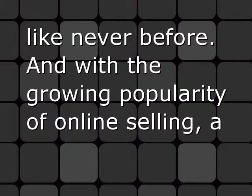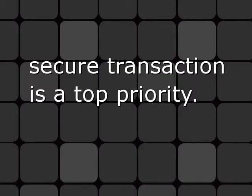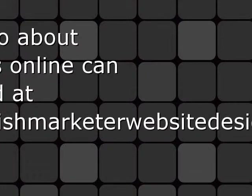With the growing popularity of online selling, a secure transaction is a top priority. More info about business online can be found at irishmarketerwazitedsign.com.